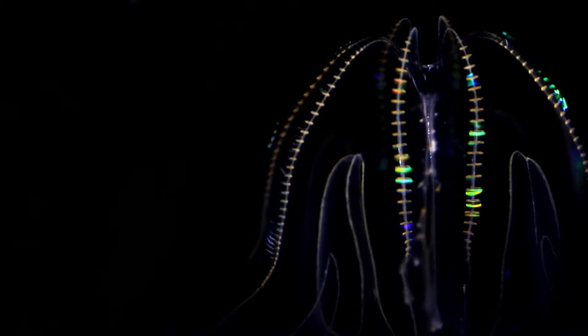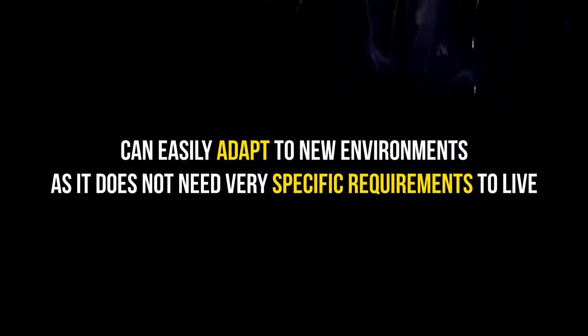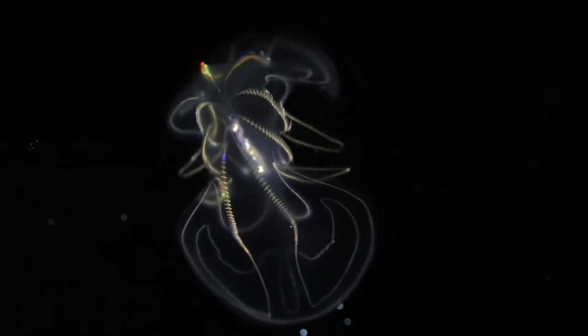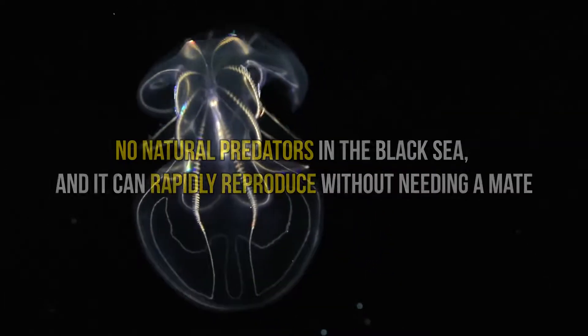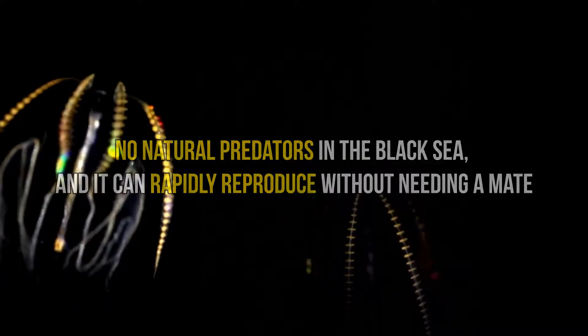The sea walnut has thrived in this new environment. This is due to it being a species which can easily adapt to new environments, as it does not need very specific requirements to live. Also, the sea walnut has no natural predators in the Black Sea and it can rapidly reproduce without needing a mate.